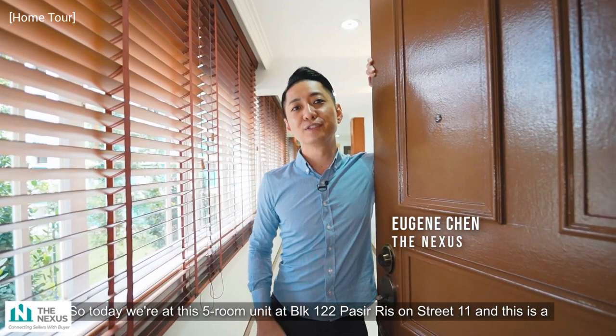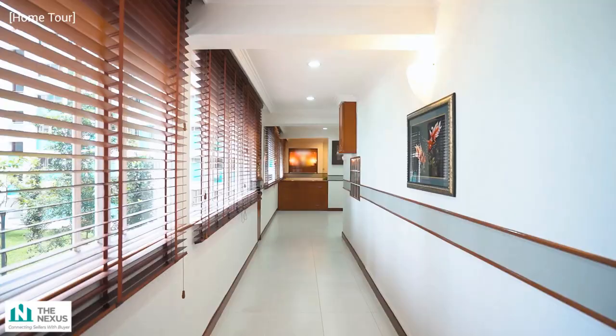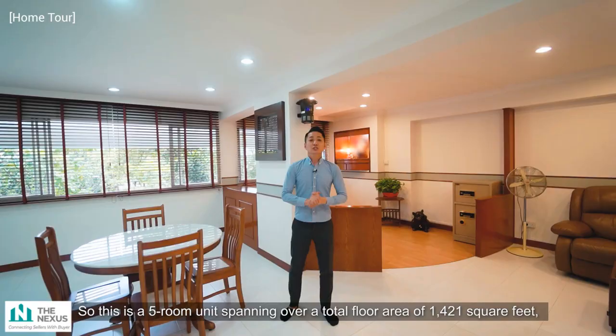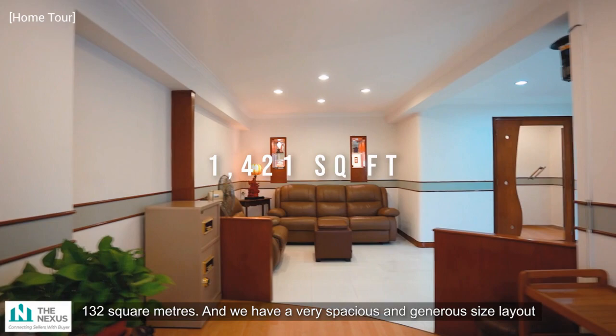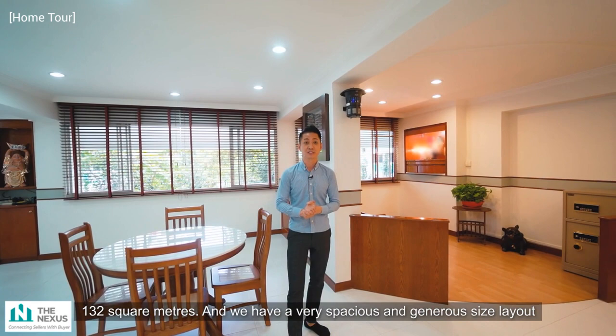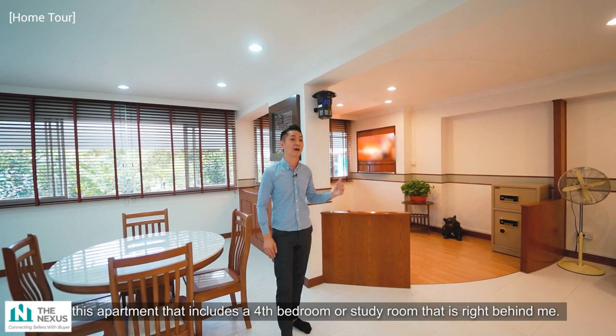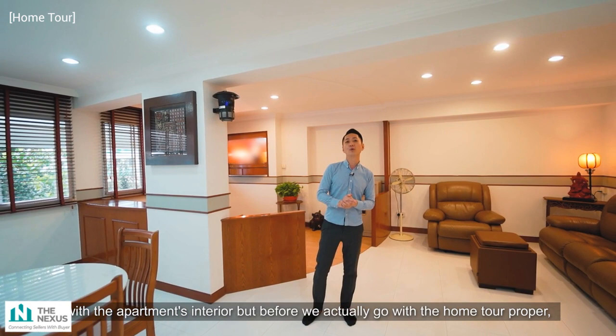Today we are at this five-room unit at Block 122 Pasir Ris Street 11. This is a five-room unit with a nice big spacious layout with four bedrooms. It spans a total floor area of 1,421 square feet or 132 square meters, with a very spacious and generous layout that includes a fourth bedroom or study room. Before the home tour proper, let us dive into the floor plan to understand the layout.